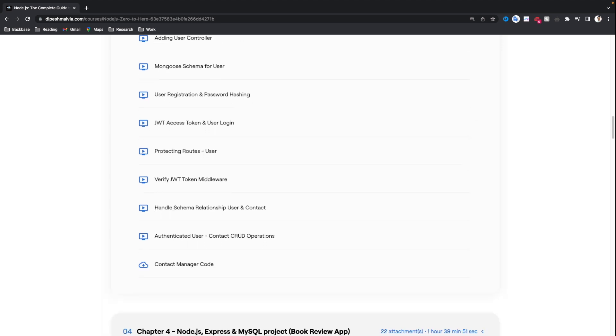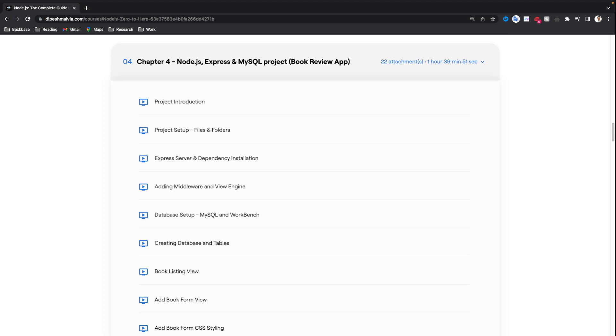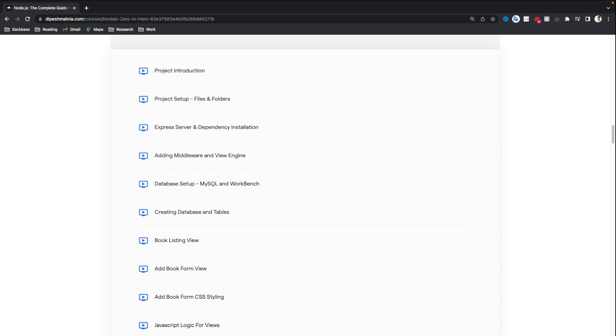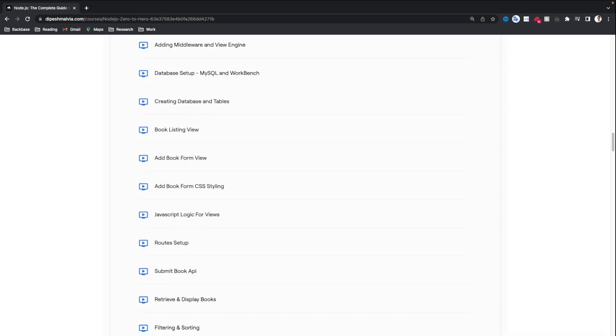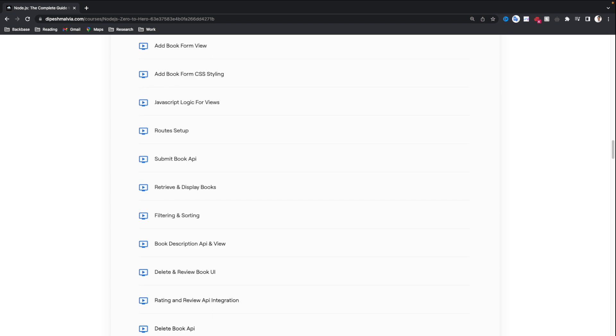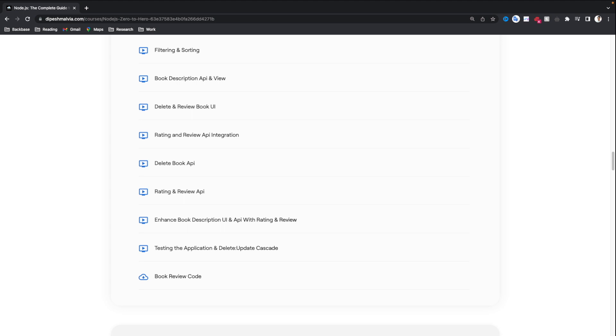Once you have some grasp on Node.js, we are going to deep dive into the second project, which will be our Book Review application. In this Book Review application, we are going to use Node.js Express as our framework, but this time the backend will be a MySQL database. We will store data in the form of tables rather than JSON objects as we did with MongoDB. In this project, we will understand about view engines — we are going to have a UI where a user can list all the books, add a new book, and display different views. We will also cover filtering and sorting, creating database tables, rating and reviewing a book, deleting a book, and enhancing the UI.